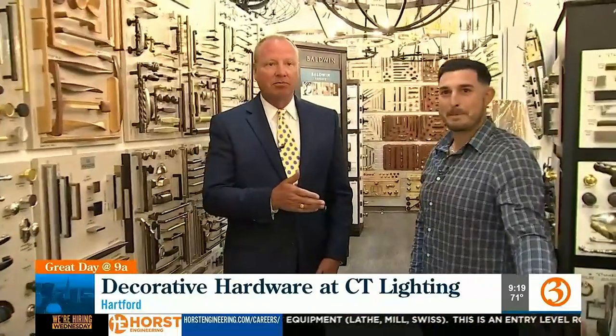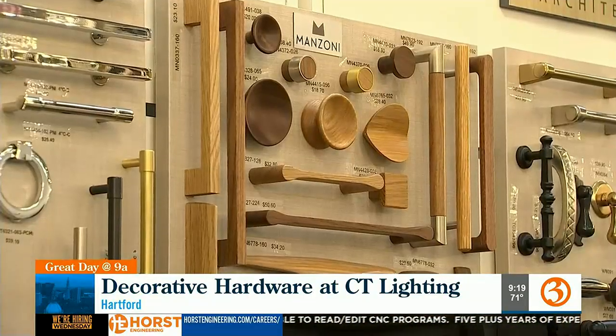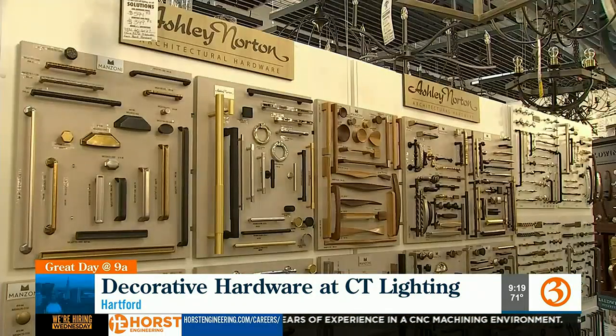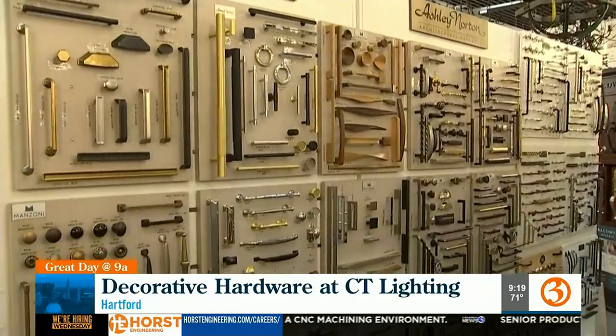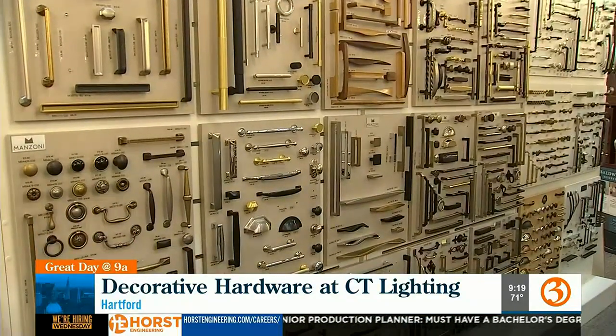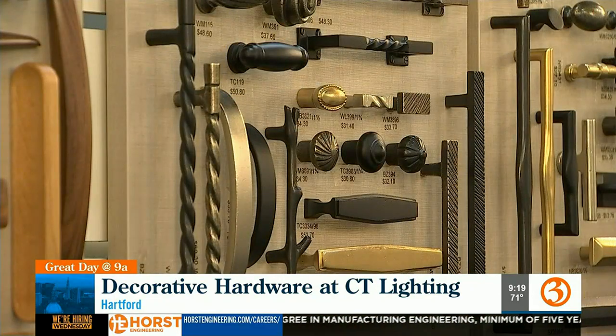Todd Director, president of Connecticut Lighting. Good to see you. This department is expansive — it's huge. You don't realize how many options you actually have, especially when it comes to cabinet hardware. I can't tell you how many pulls and knobs we have on display — there's probably thousands of them — all the different styles and finishes and sizes. It's just endless.